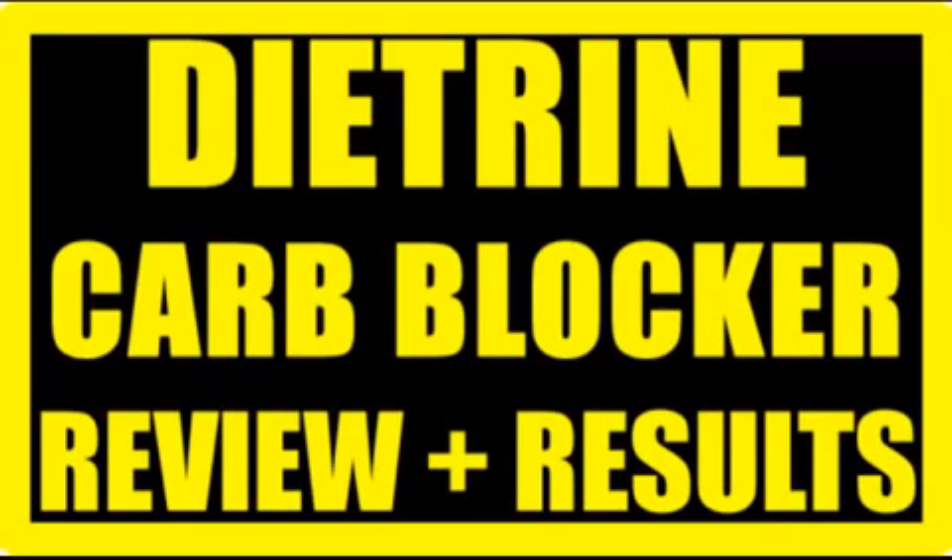For those of you that are probably looking this up, Diatrine is a carb blocker. I've heard over the years so many different things about carb blockers and if they work or if they don't work. I've tried different things like Hydroxycut and stuff, which is not a carb blocker — more of a stimulant type — and I never really understood the science behind it.